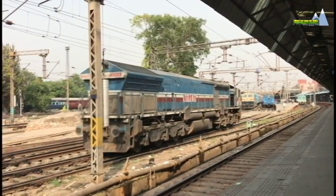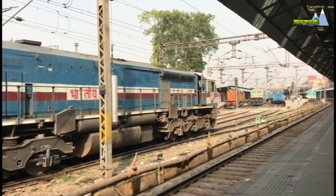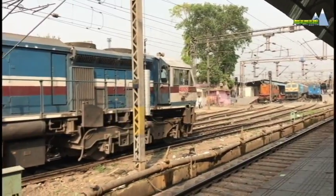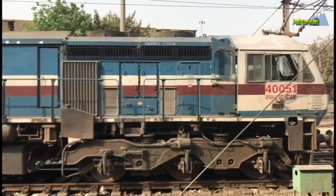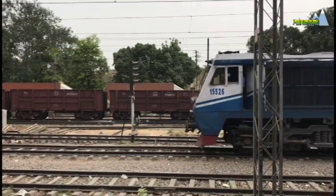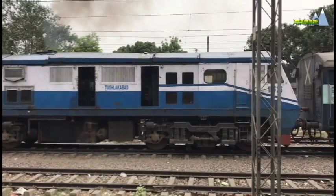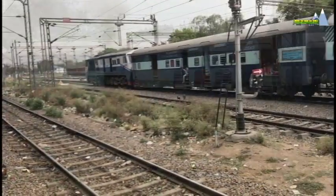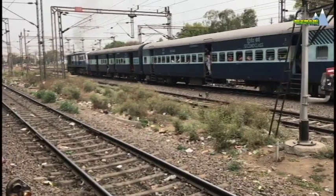The induction of more contemporary and powerful WDP-4 locomotives from EMD ended the production of the WDP-3A. Around 69 units were built between 1999 and 2002. The WDP-3A continues to haul express and passenger trains of Indian Railways and has been the locomotive for the Trivandrum Rajdhani Express.